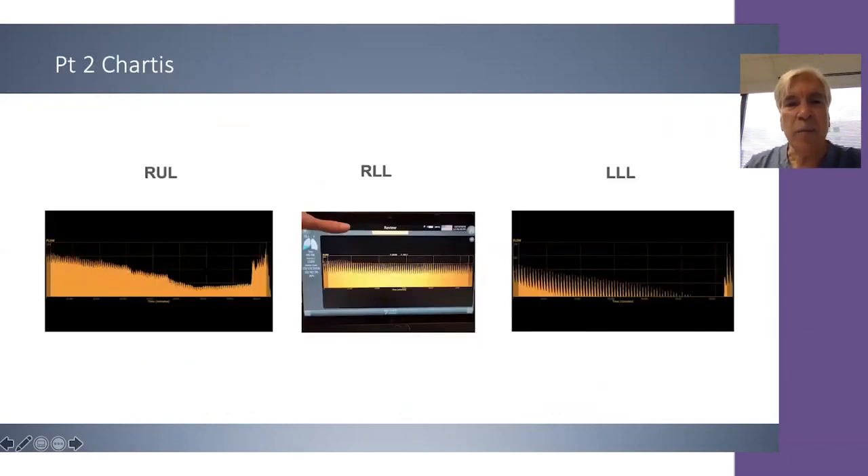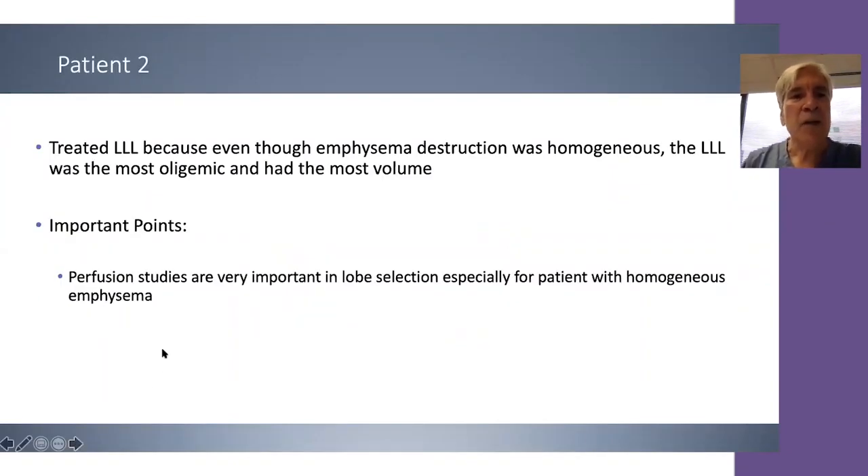The chartist assessment shows that both the right upper lobe and right lower lobe are CV positive, so we would not treat anywhere on the right side. On the left side, the Stratix perfusion scan targeted the left lower lobe, and chartist assessment confirms it is CV negative, so we are permitted to treat the left lower lobe. The left lower lobe was treated because of emphysematous destruction, homogeneous disease, and it being the most oligemic lobe with the greatest dead space. An important point from this second case: perfusion scans are very important for patient selection, especially in patients with homogeneous emphysema.